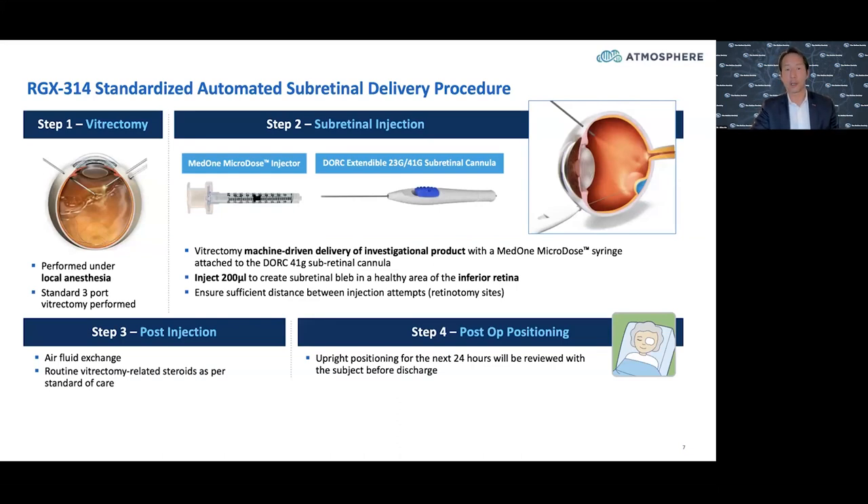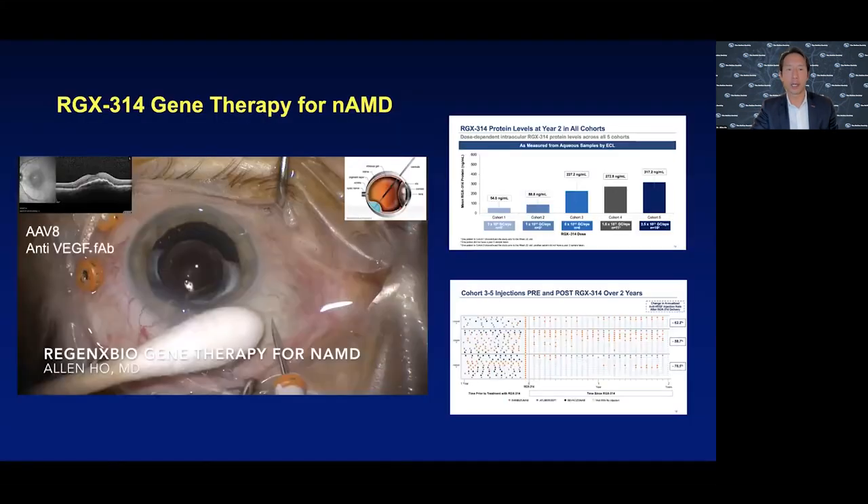This involves using a vitrector to remove the vitreous and then the Med-1 microdose cannula with surgeon foot-pedal control and calibrations on this 1cc syringe, so we can deliver 200 microliters under the retina. No special steroid or immune suppression is done. We're talking about 10 to the 10th or 10 to the 11th viral vectors - about 100 billion viral vectors. These eyes in the RegenX Bio study are amazingly quiet.